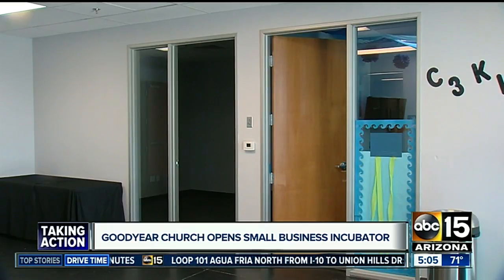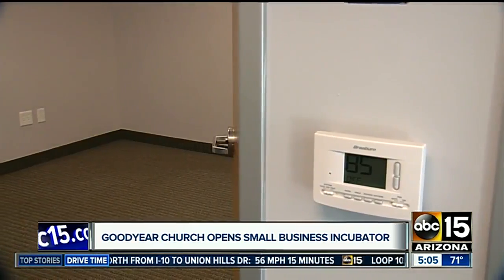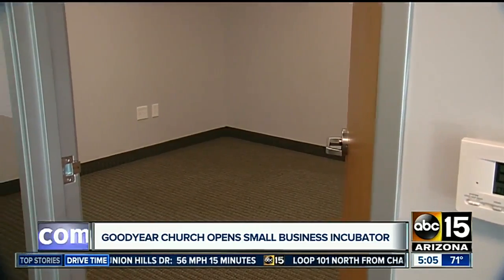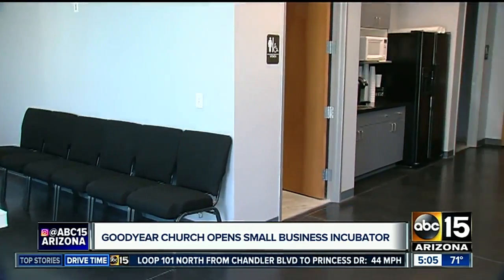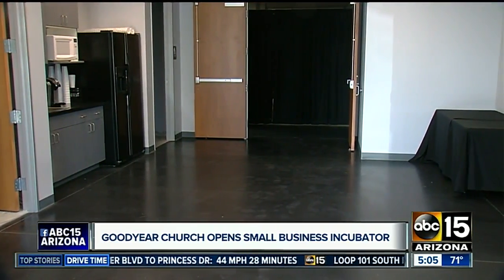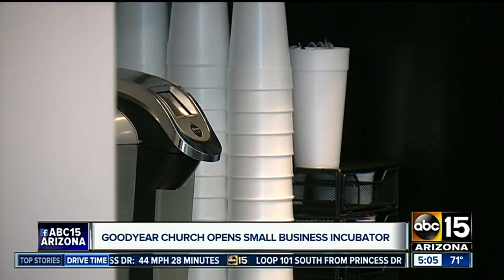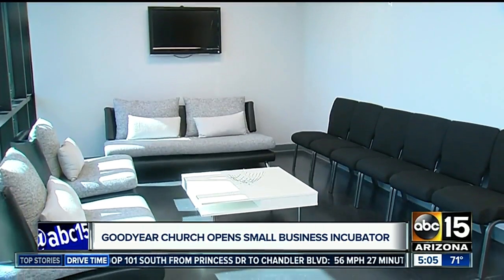Rent is going to be $350 a month. Internet's provided. There's a kitchen area, postal service available. They're going to redo the floors inside as well. You can even upgrade to one of two private offices. Those would stay locked, and the rent is a bit higher on those. This church is appealing to small business owners who may need to expand out of their homes, but aren't ready for their own office building.